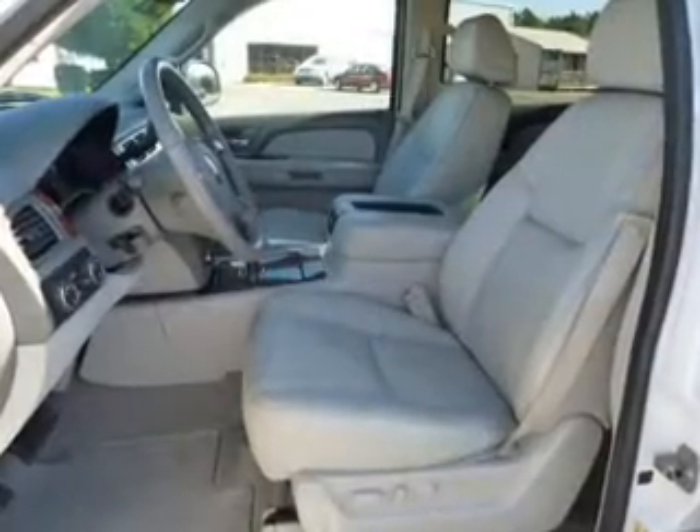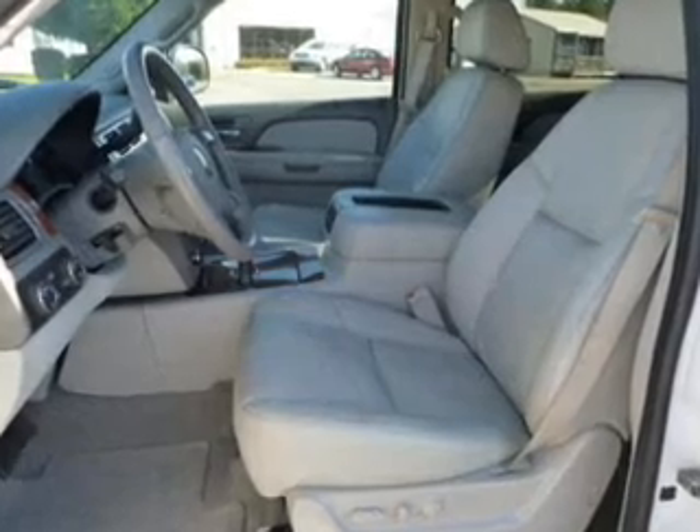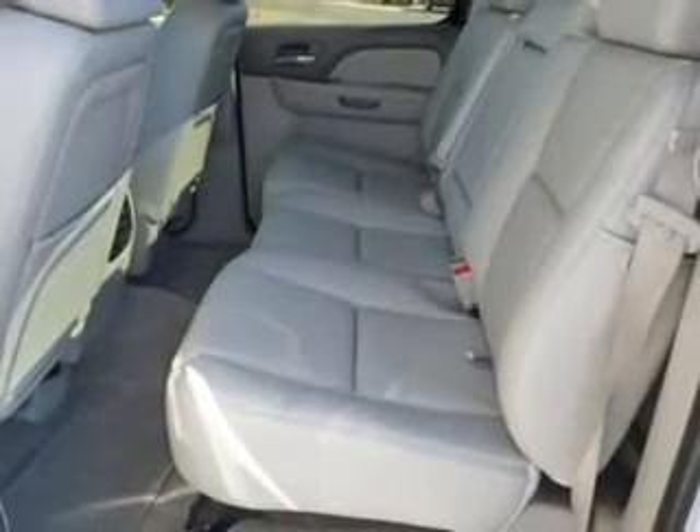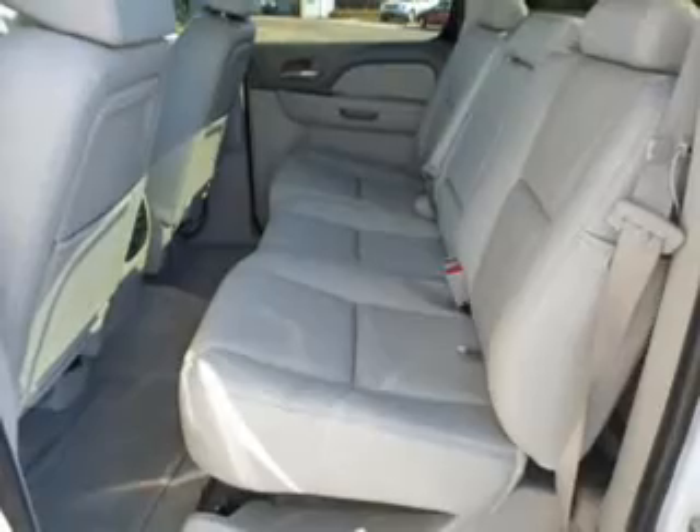Savor your listening experience with the premium sound system. The anti-lock braking system will help deliver you safely to your destination. Indulge in the comfort of heated seats. Let the outside in with a power sunroof, and memory settings make for a more comfortable ride.